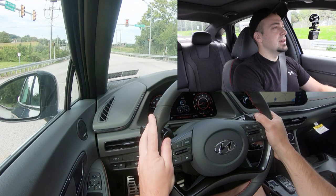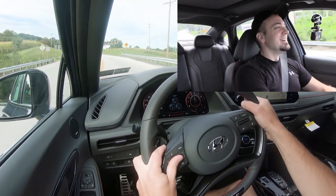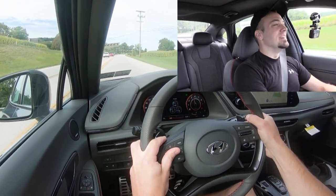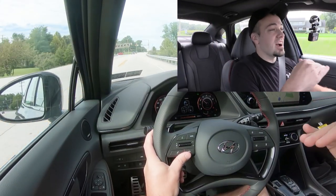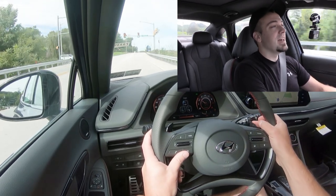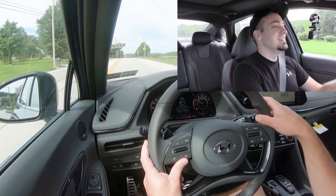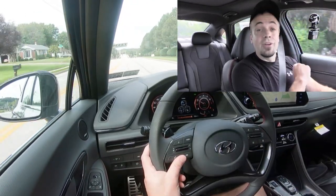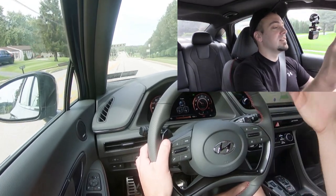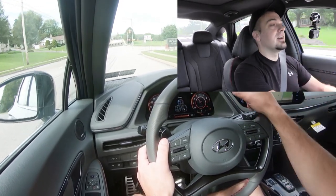Let's put it in Sport Plus and do a quick paddle shifter test to see how quickly these react. Those paddle shifters are lightning quick. In Sport Plus mode, traction control is off, so I did get a little wheel spin. If you put it in Sport mode, you retain traction control. These paddle shifters also have rev matching, so when you downshift it rev-matches automatically — great for the racetrack if you were to take this one there.